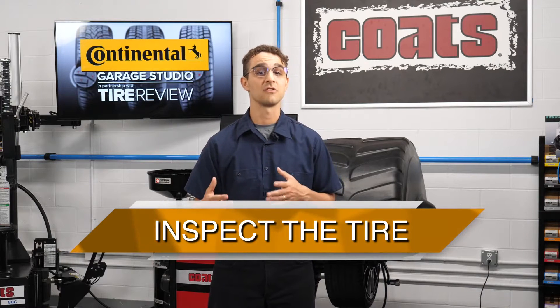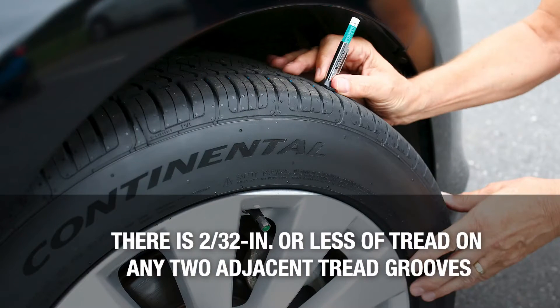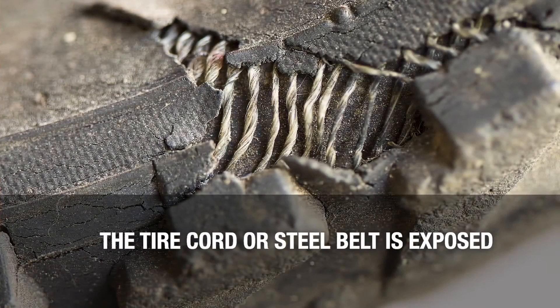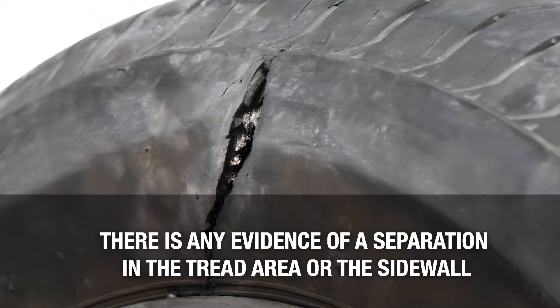You'll need to check for indications that a tire should be replaced, not repaired. Here is a list of reasons you should not try to repair a tire: there is 2/32nds of an inch or less of tread on any two adjacent tread grooves — if so, the tire is not legal for use on US highways. The tire cord or steel belt is exposed. There are flex cracks or severe sidewall abrasions.